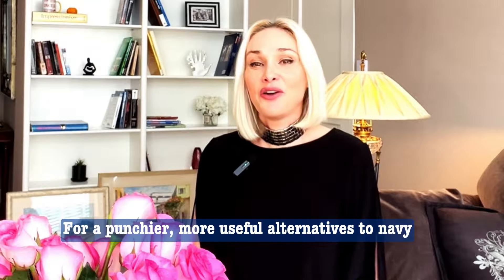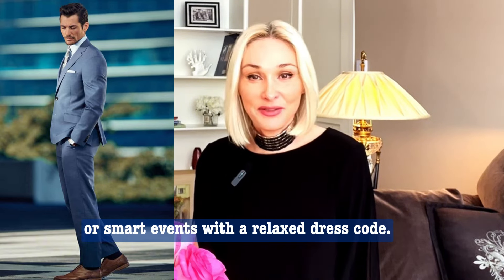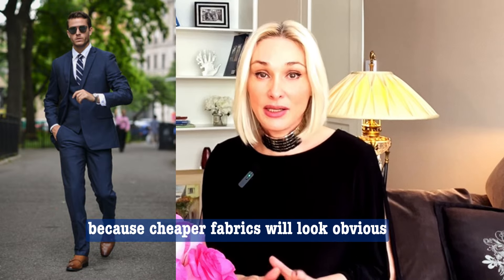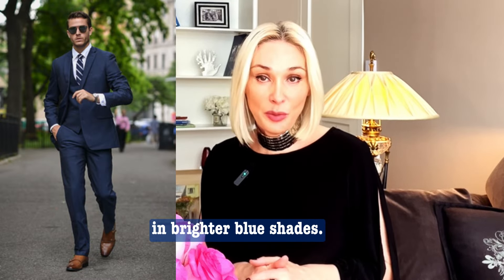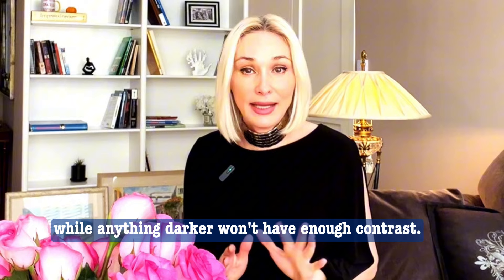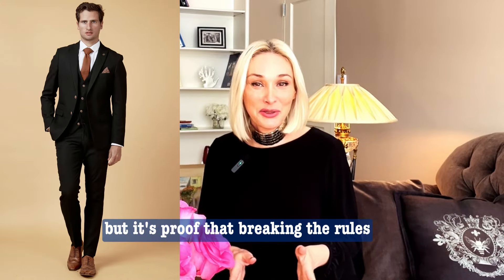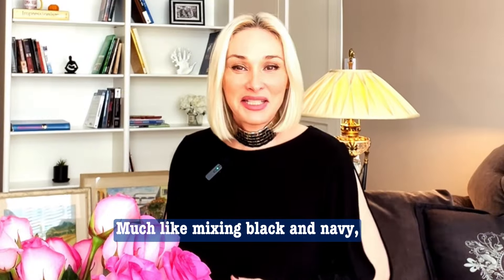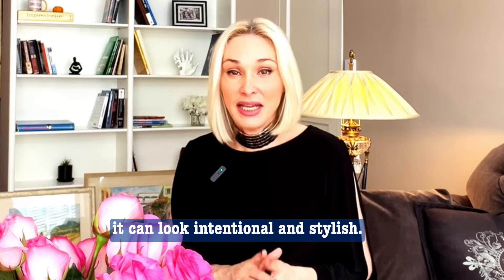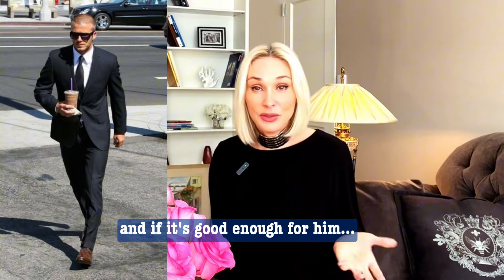Blue suit with brown shoes: for a punchier, more youthful alternative to navy, this pairing works well for work or smart events with a relaxed dress code. Choose a high-quality suit because cheaper fabrics will look obvious in brighter blue shades. Pick brown shoes in shades from tan to chocolate — anything lighter will contrast too strongly, while anything darker won't have enough contrast. Black suit with brown shoes: pairing a black suit with brown shoes might sound unconventional, but it's proof that breaking the rules can sometimes look amazing — much like mixing black and navy. As long as there is enough contrast, it can look intentional and stylish. Plus, David Beckham has done this on multiple occasions.